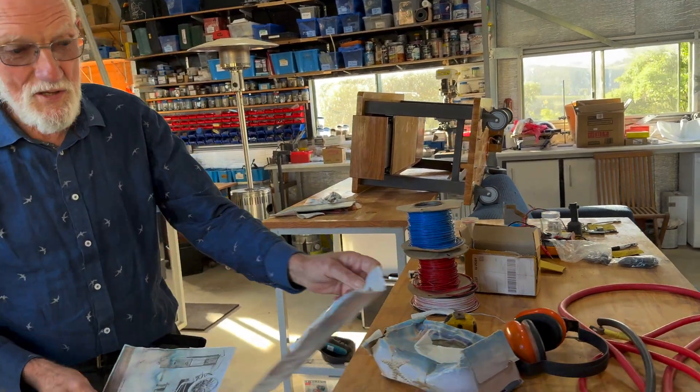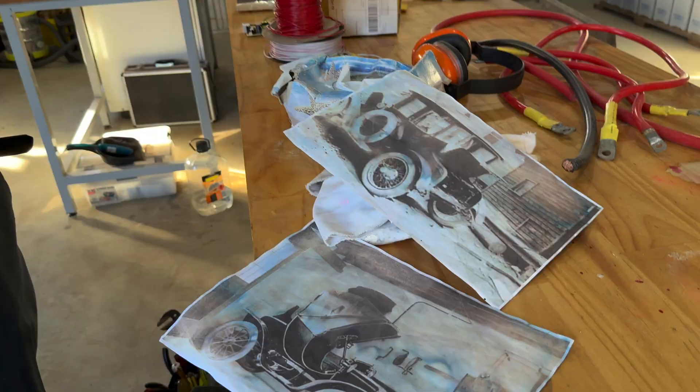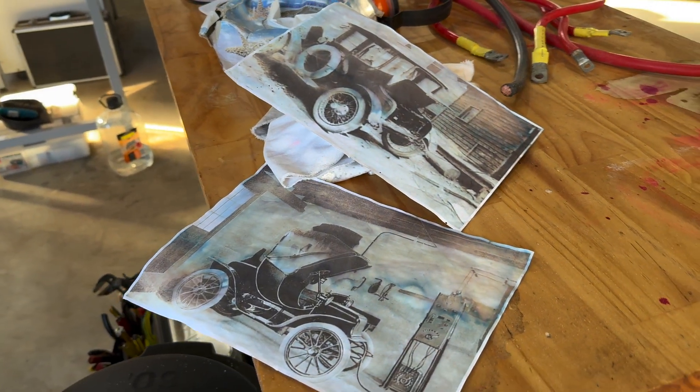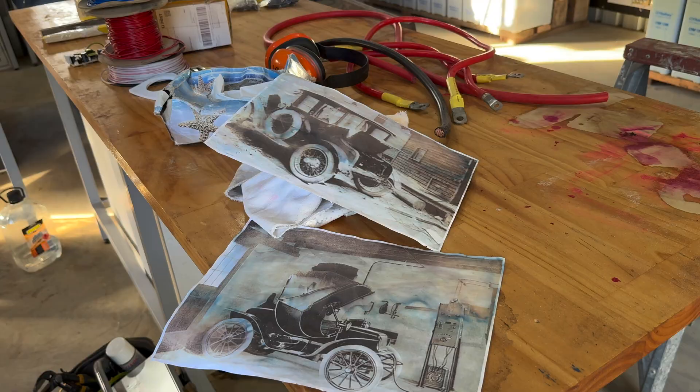These were the cars that Edison made, and they used these type of batteries. And that was 1905, and his batteries are still working.